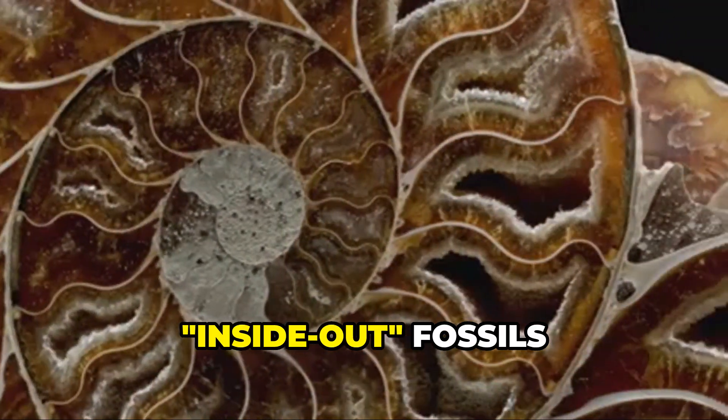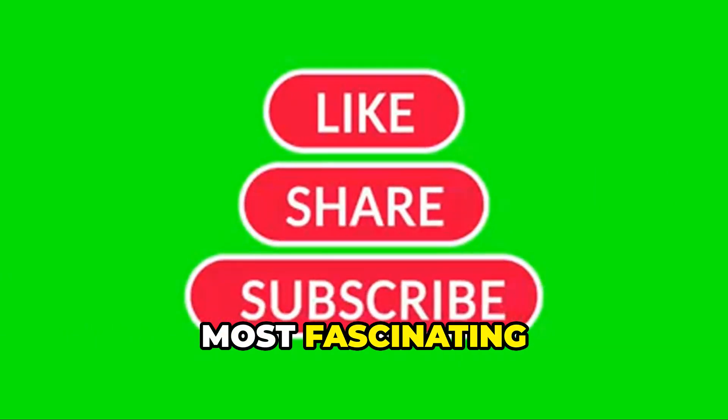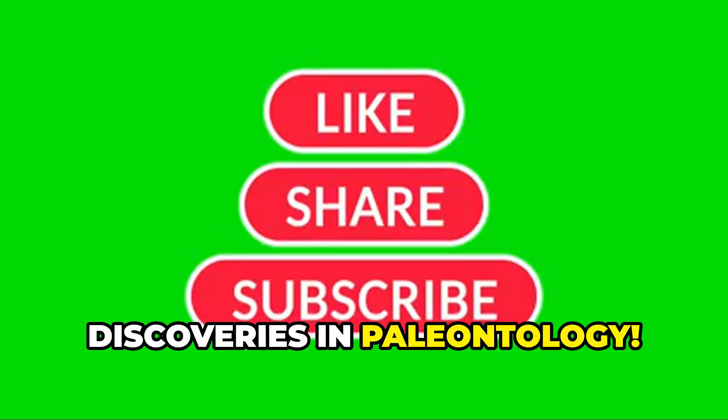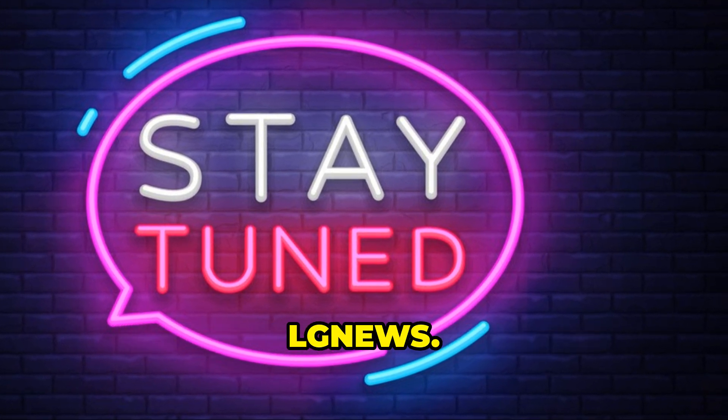What other secrets are hidden in Earth's ancient rocks? Could there be more inside-out fossils waiting to be found? Like, share, and subscribe to stay updated on the most fascinating discoveries in paleontology. And as always, stay tuned — LG News.